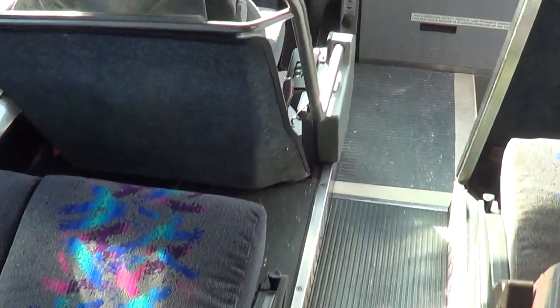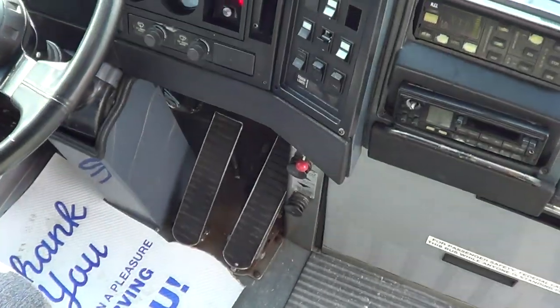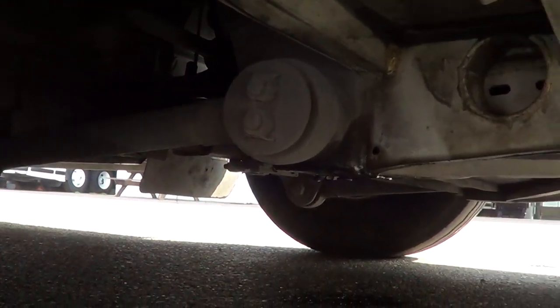Driver and passenger heating and AC, modesty stanchion here for the driver. Pretty clean. Let's head outside and get a look at the rubber. There's the passenger front — good tread there. Let's get a look at the undercarriage a little bit.